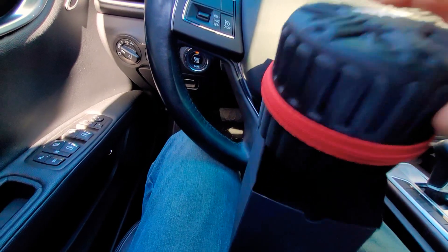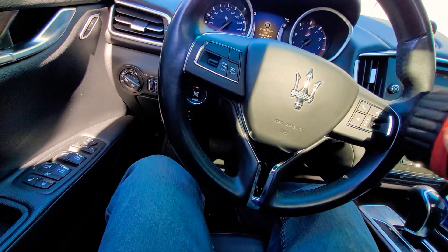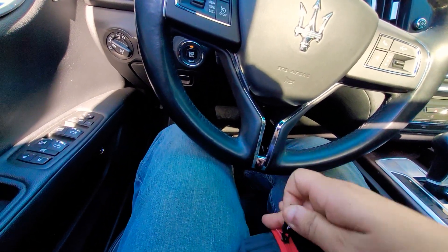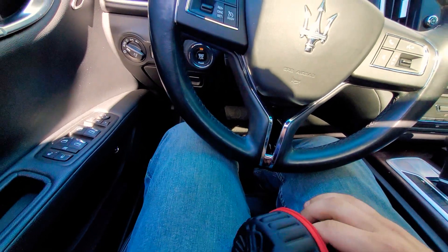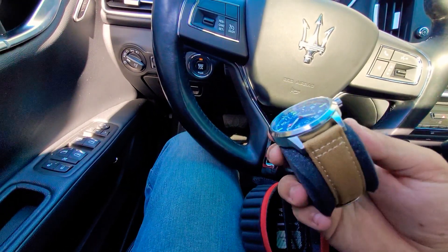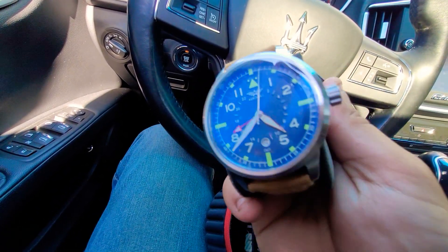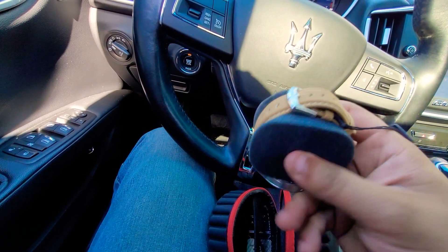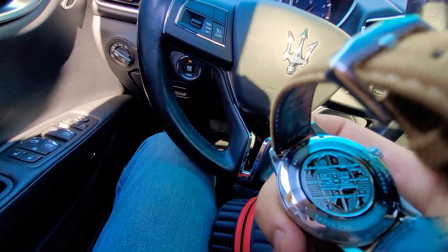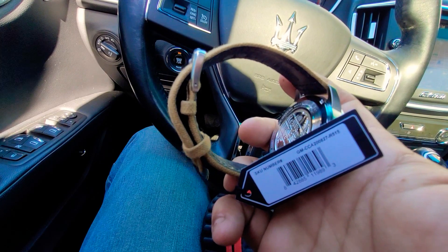First off, this is super lightweight — nice rugged little case there. Whoa, that is a nice looking watch. Let me just take it out of here and see what it looks like from behind. Wow, that is beautiful. Usually it has a price on here — no price.